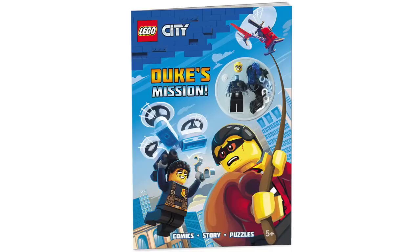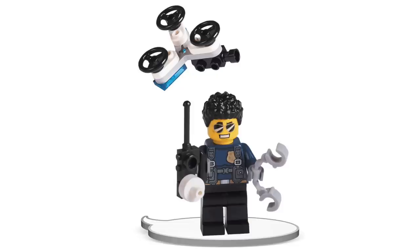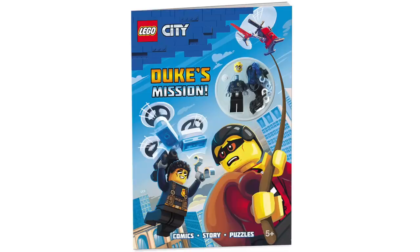Next up in LEGO City news, thanks to Brick Fans, we've got our first look at the LEGO City Duke's Mission book, which like most books in this line features a comic story and puzzles for kids to do. The book even features LEGO City Adventures character Duke DeTain, as well as a small drone build, which is a pretty nice inclusion. Though there isn't currently any word on when this will come out or if there are pre-orders available.